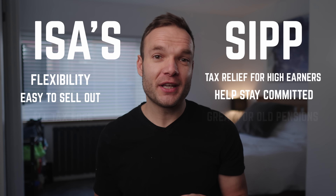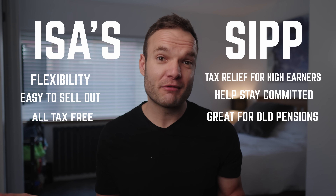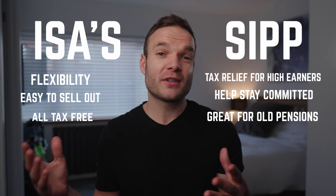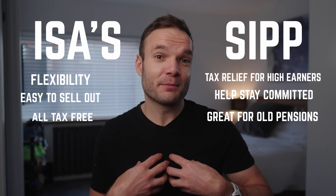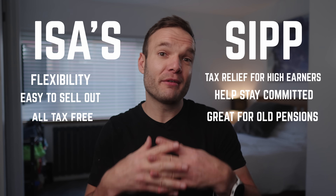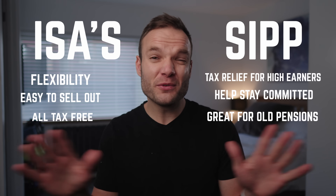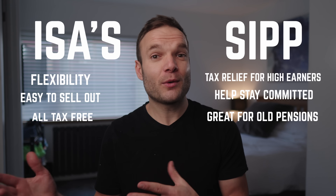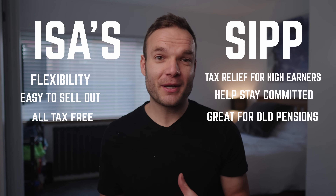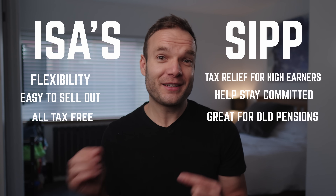One thing worth mentioning is that a SIPP is really useful for consolidating old workplace pensions you might have lying around from previous employers. With a SIPP, you can manage all of your money yourself, probably save a lot in fees, and decide exactly what you want to invest in. I did this myself a couple of years ago — I moved all of my old workplace pensions into a SIPP on my Vanguard account, so all my money is in one place. Many people have old pension accounts doing nothing, so give yourself a push and get it sorted — you'll thank yourself later.